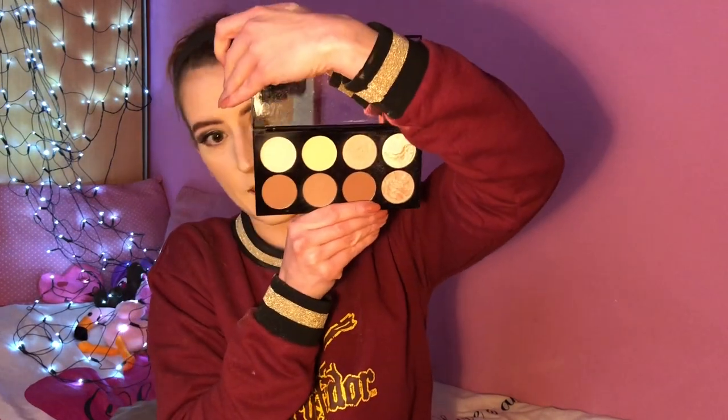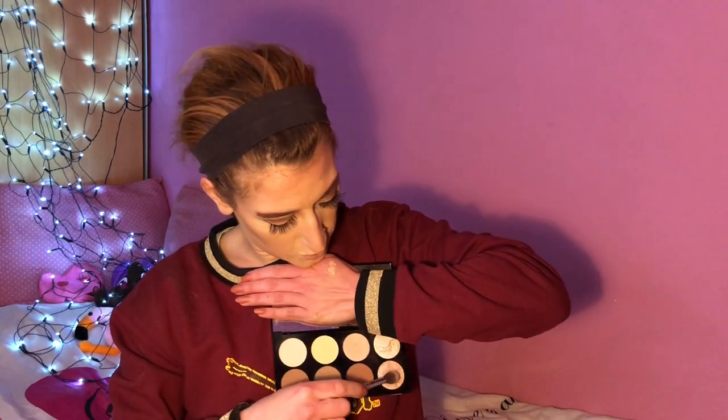Now we're going to bronze up a tiny little bit. I have this beautiful palette from Makeup Revolution — it has contouring, highlighting, and setting powders. I'm going to use the middle part of the contouring shades because it's a bit more ashy. I'll also snatch that nose — I'm getting better at nose contouring, still not perfect, but I'm working on it!